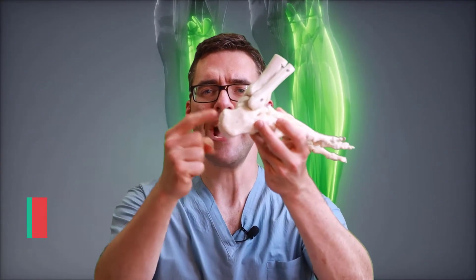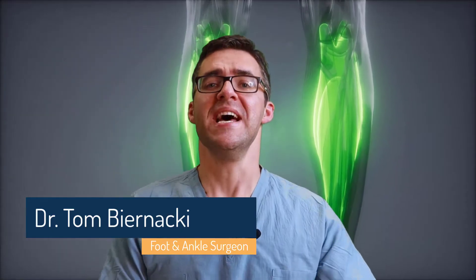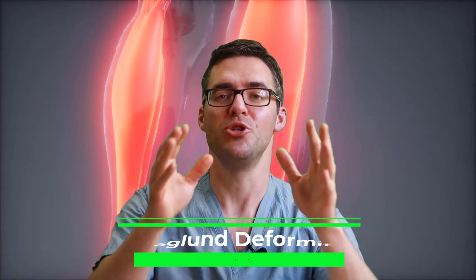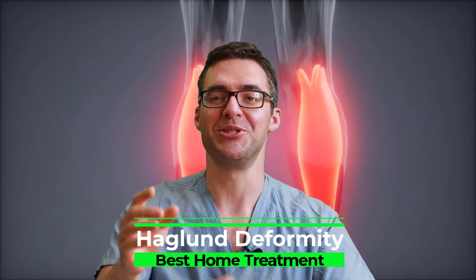This is Tom Bernanke. Do you have pain at the back of your heel? This bump right here is called a Haglund's deformity — a big bump on the back of your heel that causes swelling and rubbing against the back of your high heels, dress shoes, or ice skates. This is also called the pump bump. I'm going to show you the absolute best ways to treat this at home so that you can avoid surgery.